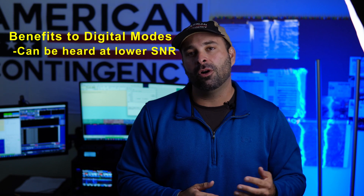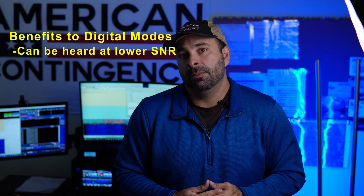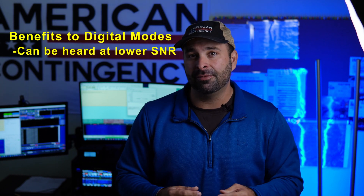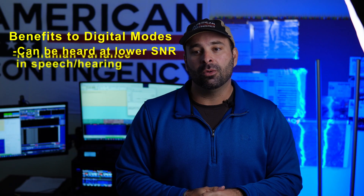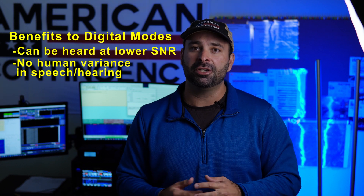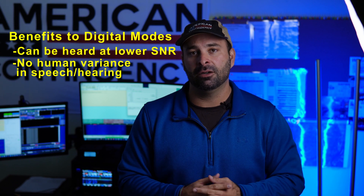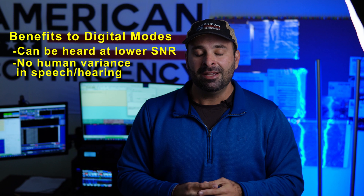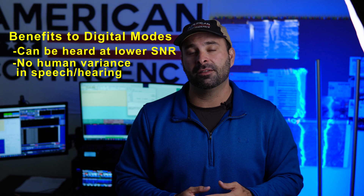I think we've all had experiences where even interacting person to person, we've had to ask people to repeat themselves because they just have a different accent, variations in speech patterns, or just surrounding noise. You compile HF propagation into that and the variances when communicating can add a whole different layer of complexity to the situation. Software listening to signals can listen a whole lot more effectively than the human ear can — and my ears are nowhere near where they used to be as far as efficiency.